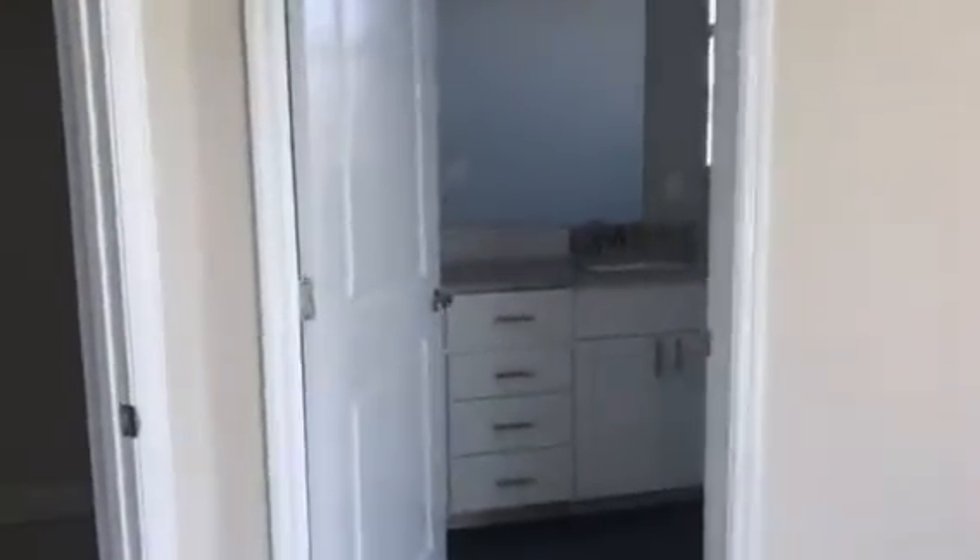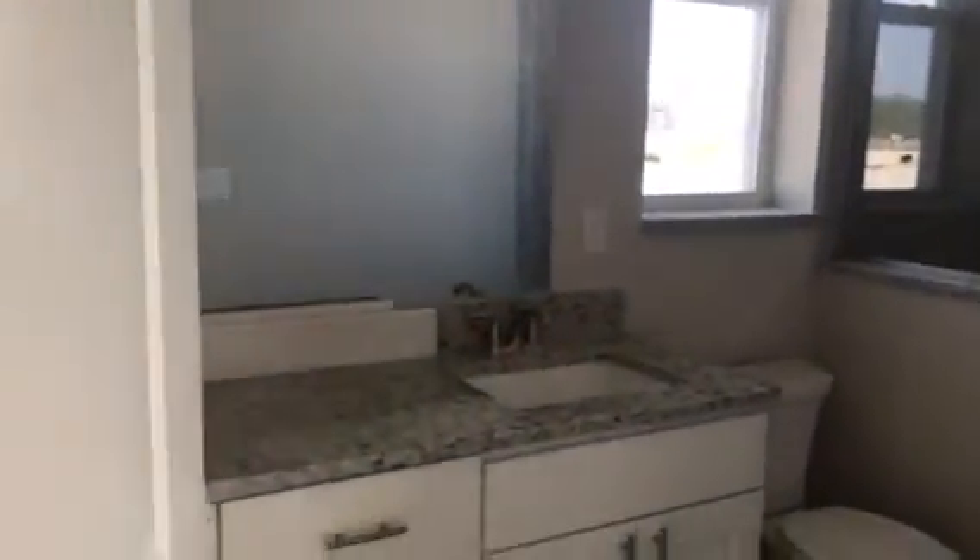They'll be doing the carpet in here and some touch-up work. Nice type of vanity.